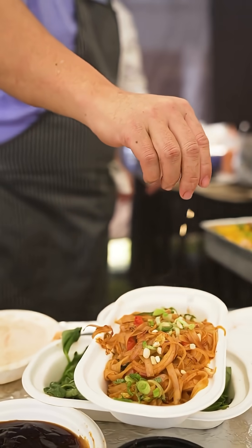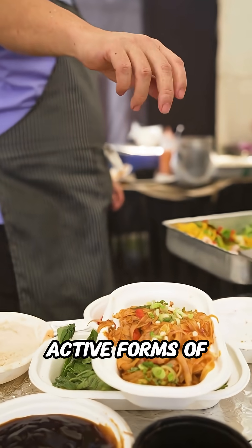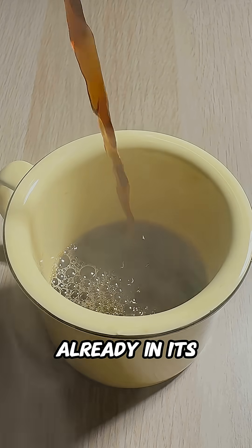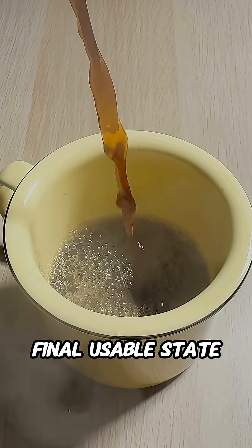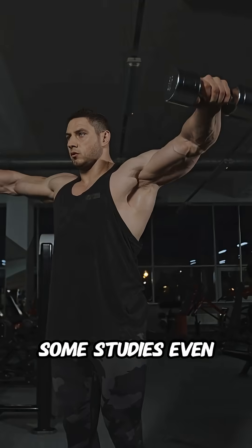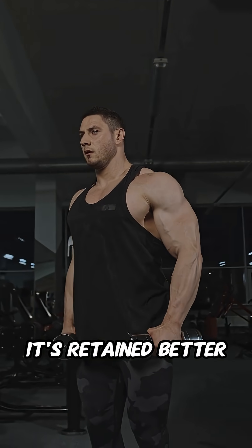Methylcobalamin is the VIP. It is one of the two active forms of B12 that your body actually uses. Because it's already in its final, usable state, it can be absorbed and put to work immediately without the need for conversion. Some studies even suggest it's retained better in the body.